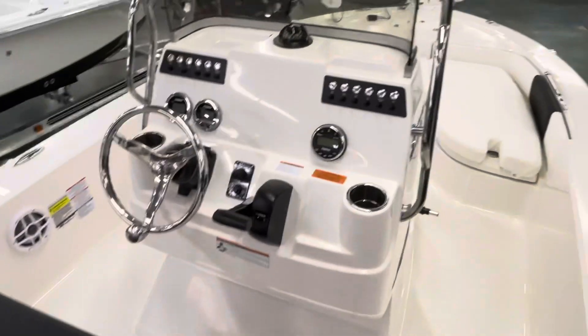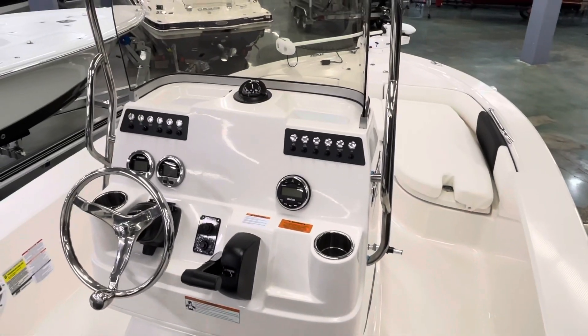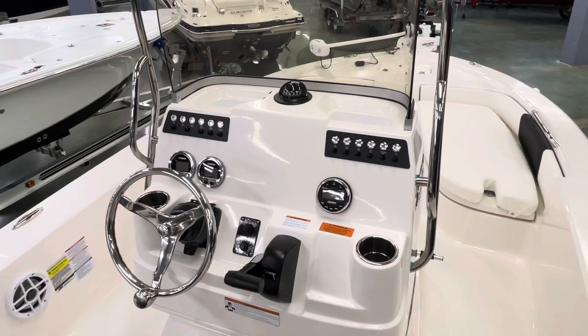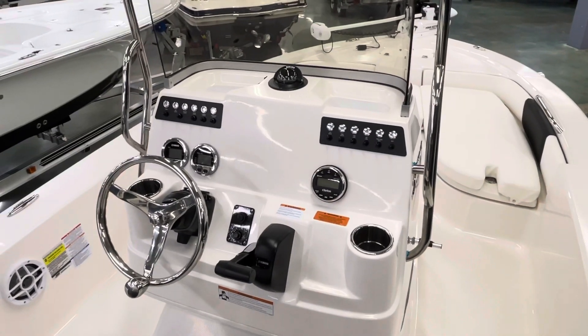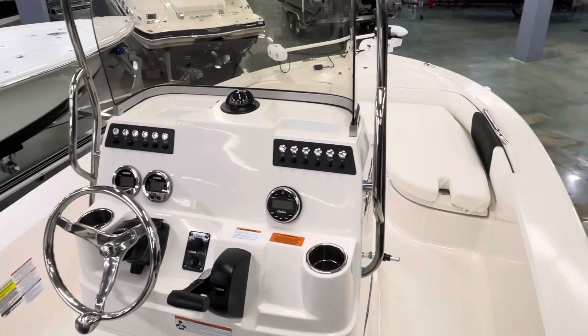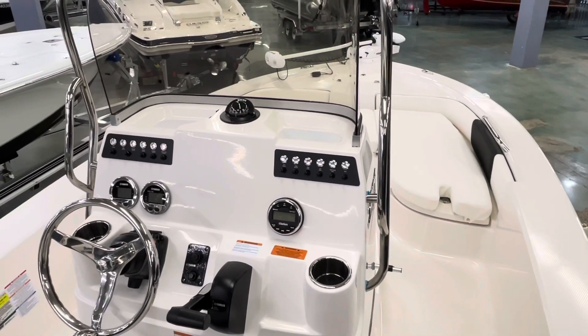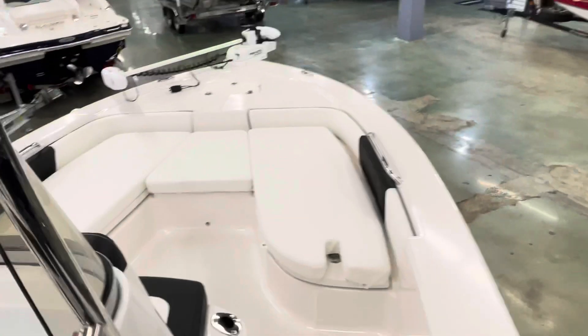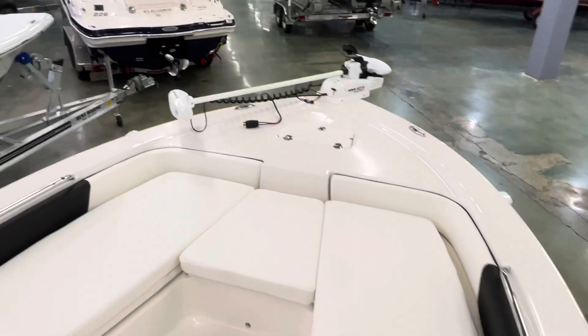Hope you guys enjoyed this quick overview of this 2022 Robalo 206 Cayman. Be sure to follow us at bentmarine.com and on all social media sites — Facebook, Instagram, and Twitter. Contact us by phone at 504-737-2722.